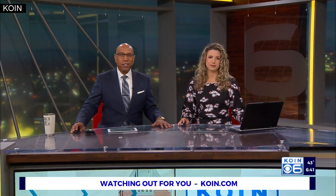Welcome back. Time now is 6:41. Get ready to hit the open road and head to the Portland Expo Center. That's where you will find the Portland Metro RV Show, starting today. You can explore motorhomes, travel trailers, and so much more as you start planning your next big adventure.